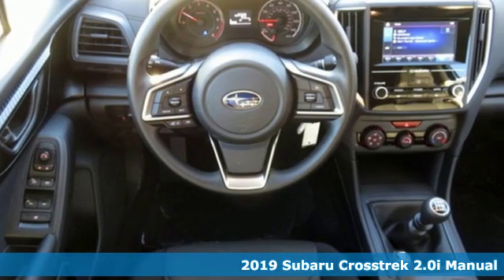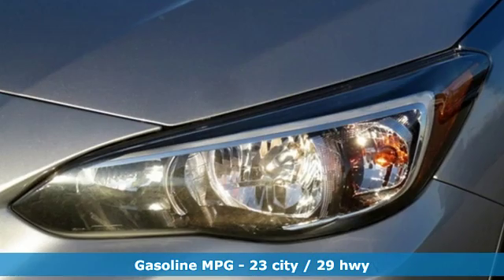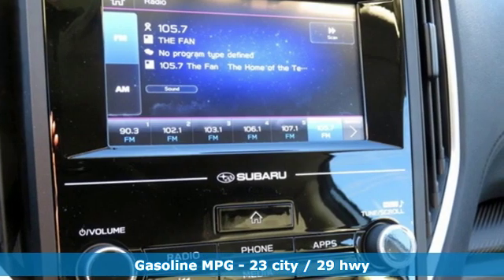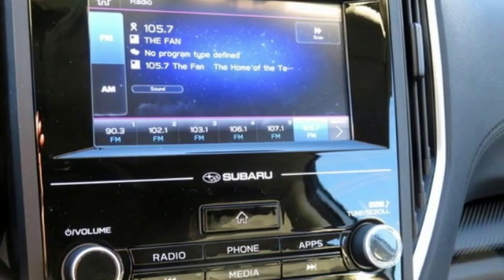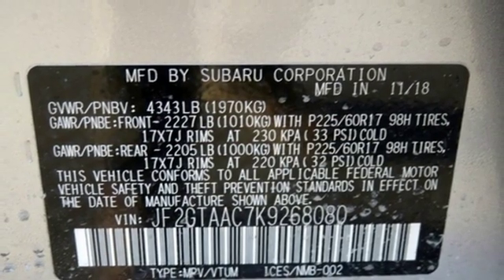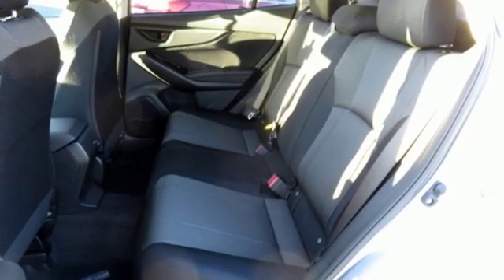Features include H4 engine, manual tilting steering column, streaming audio, manual telescoping steering column, wireless phone connectivity, external memory control, aluminum wheels, smartphone wireless charging, and manual transmission.